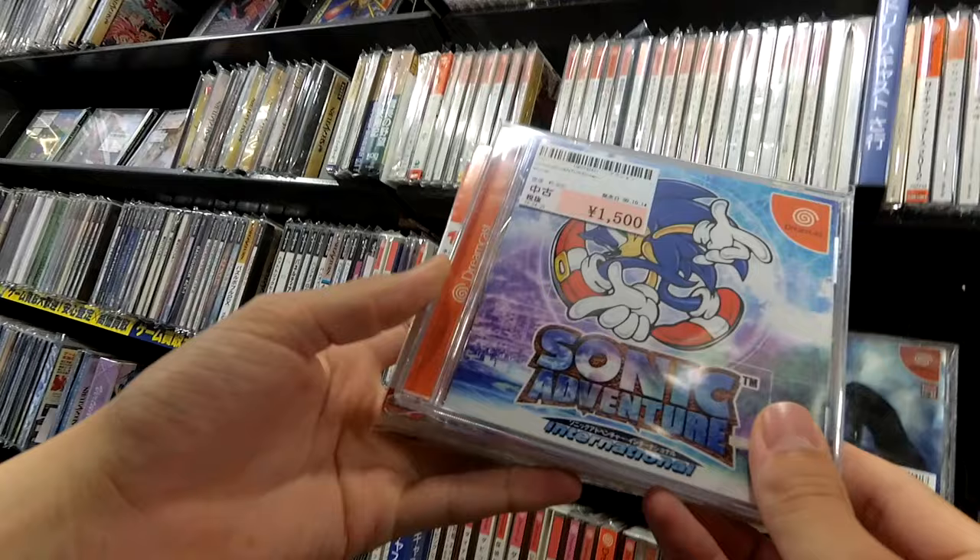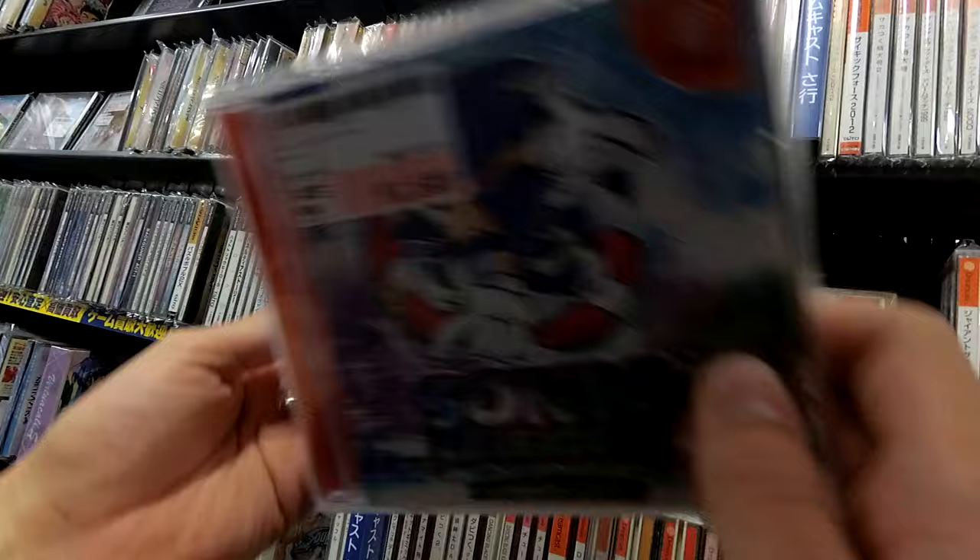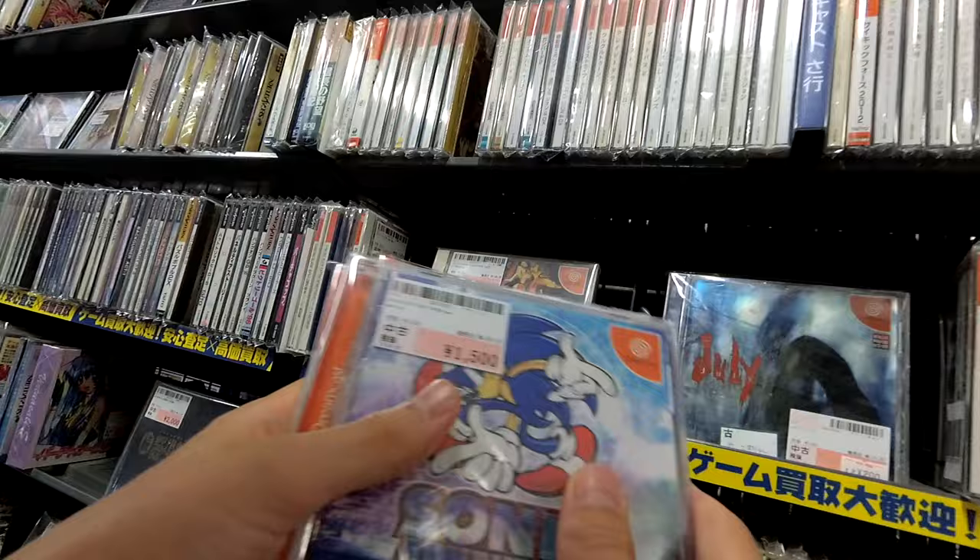Here's some Sonic Adventure — Sonic Adventure International, Sonic Adventure 2 complete, and then just the regular old Sonic Adventure.